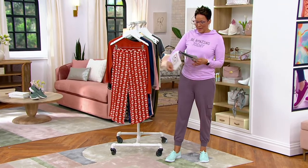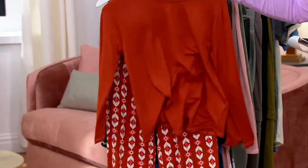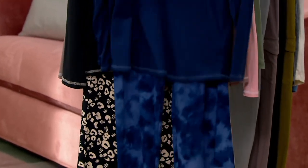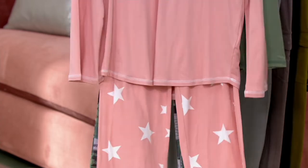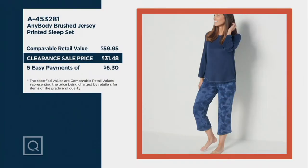This happens to be the Eye Cat in that copper color — Spice Eye Cat is what we're calling it. Then we've got the Navy Tie-Dye, the Black Animal, the Smoky Taupe Dot, the Misty Rose Stars, and the Sage Words. Here's that value again: remember, $59.95 retail — you're saving $28.47. It's crazy.